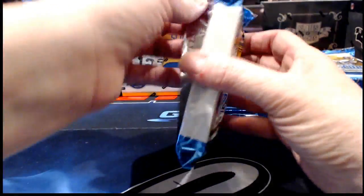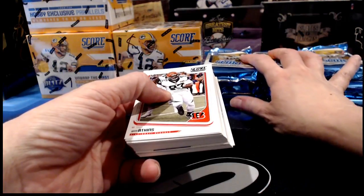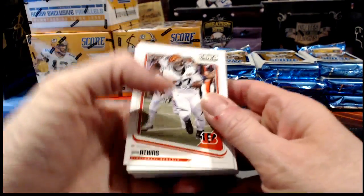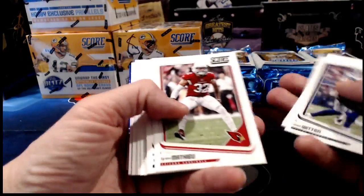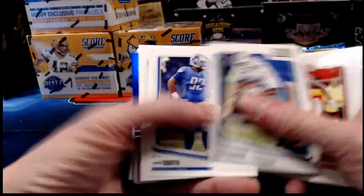Ten packs, 40 cards per pack. We are looking for — four autographs per box. So we'll find four autographs in total. Obviously that is less than one per pack, but hopefully they're going to be good ones worth the wait. I kind of buzzed through the base because there's a tremendous amount of it with 1,600 cards, so if you want me to adjust the pace let me know.